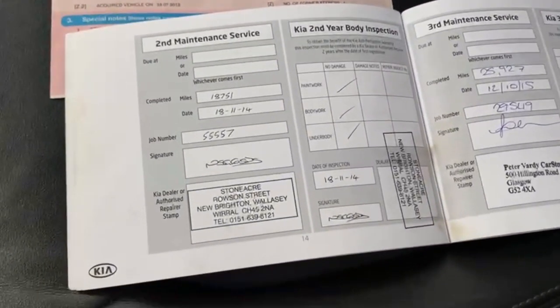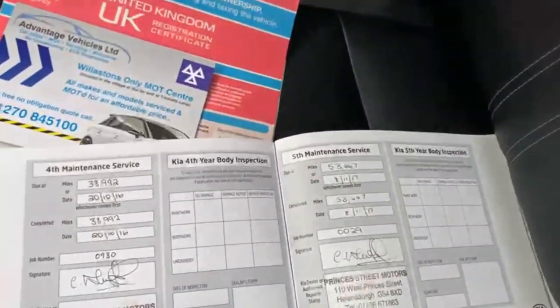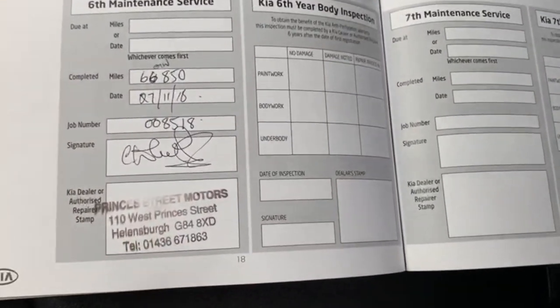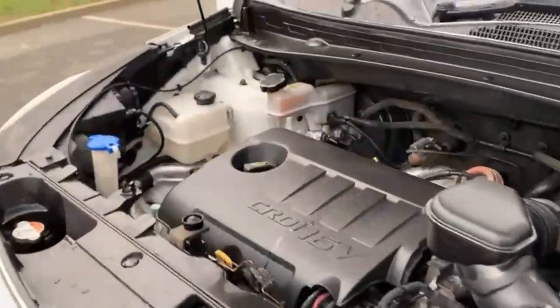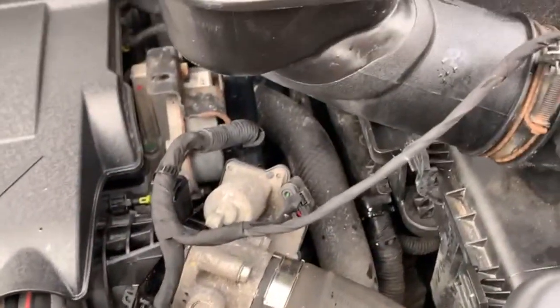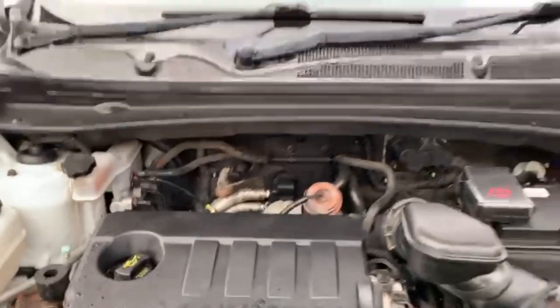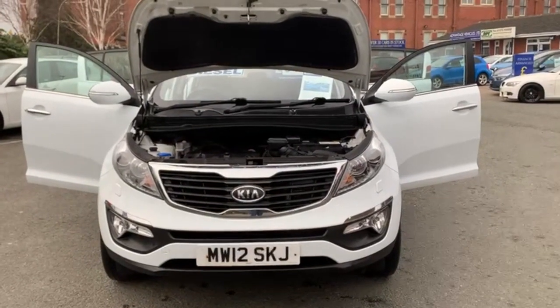You do have service history going from 2014, and we are due to just stamp another service in the book as well. Moving on to the engine, I'll do my best to show you that it is free from any oil leaks or anything of the sort — it is quite hard on a video. But if you do have any other questions on this car or any others we do have in stock, please feel free to give us a call or a message and we'll help you out the best way we can. Thanks for watching.